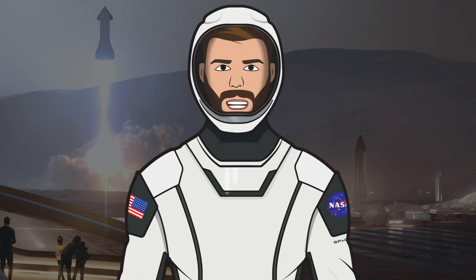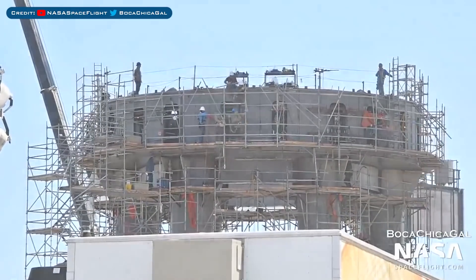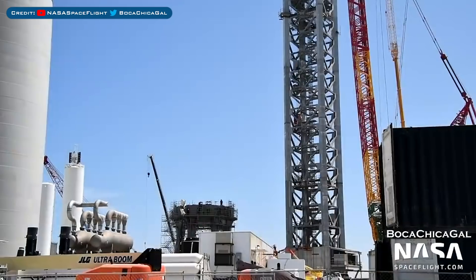Hello, we are TheSpaceXFans and welcome to TheSpaceXShow, the place where you can stay up to date with everything SpaceX. With no standard SpaceX news, we are heading straight to Boca Chica as work continues on the orbital launch mount.